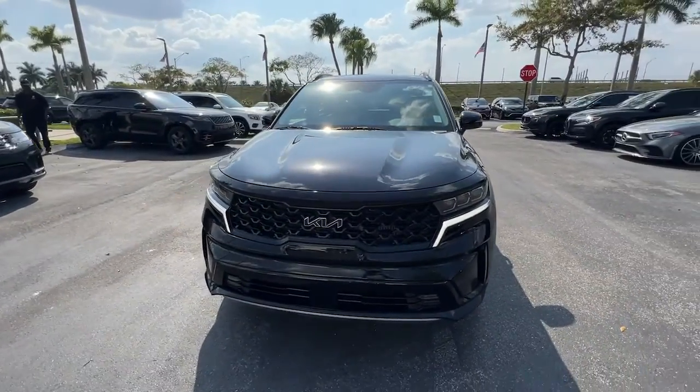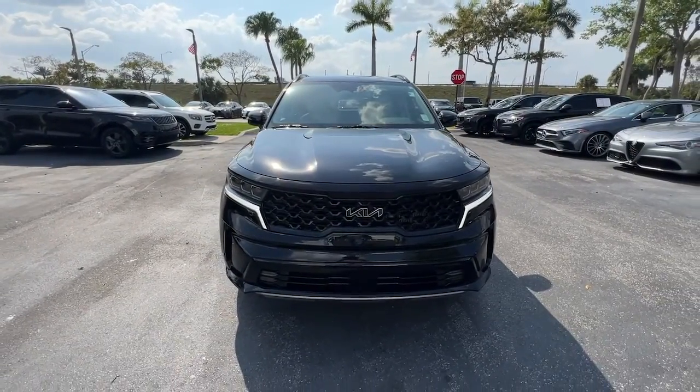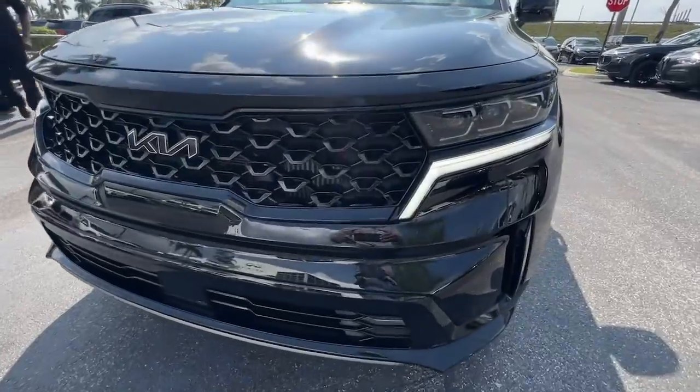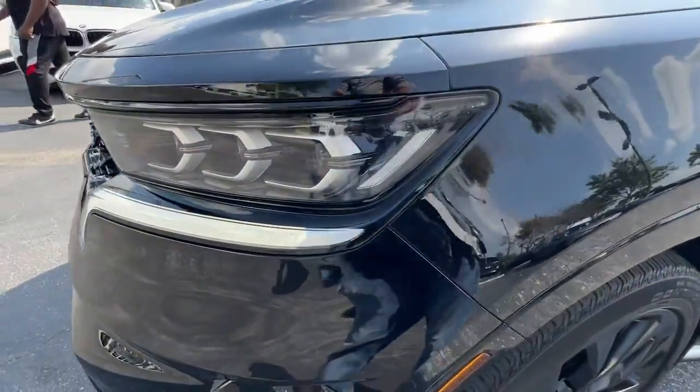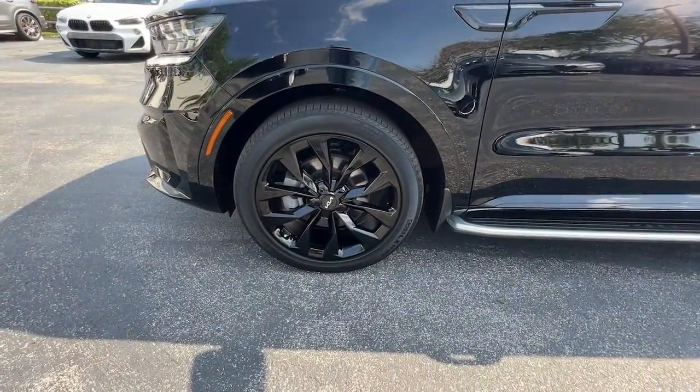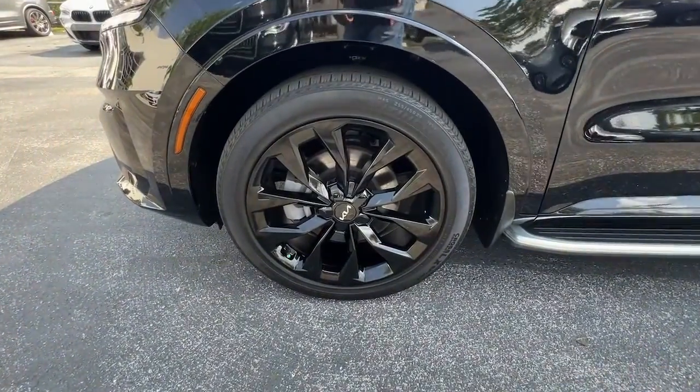The following are some of this vehicle's highlighted options: Apple CarPlay and/or Android Auto, Navigation System, Keyless Entry, Sun/Moonroof, Power Passenger Seat, Heated Mirrors, Power Lift Gate, Fog Lamps, Satellite Radio, and Power Driver Seat.